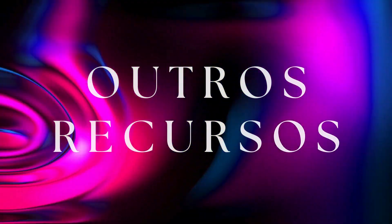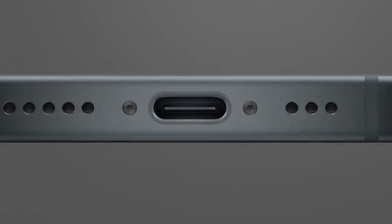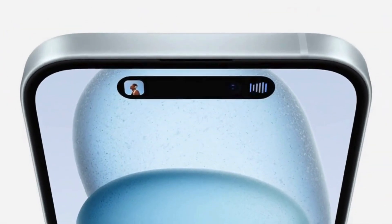Other features: both models include a braided USB-C to USB-C cable, which is more durable. The iPhone 15 also eliminated the front notch, providing a more immersive viewing experience.